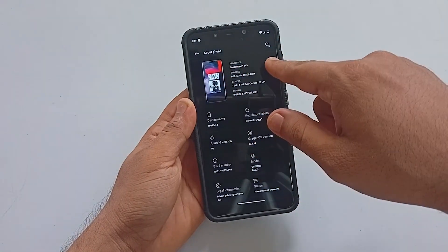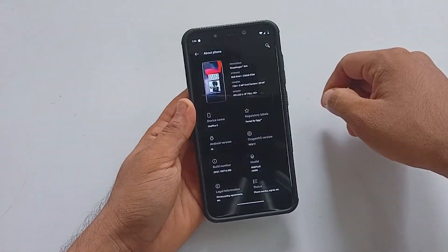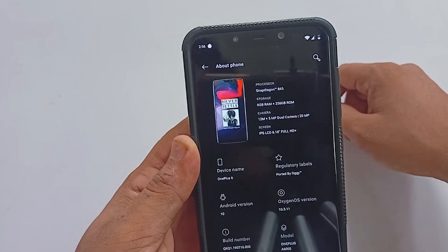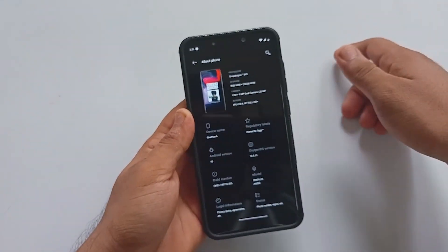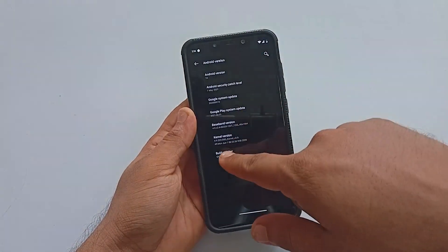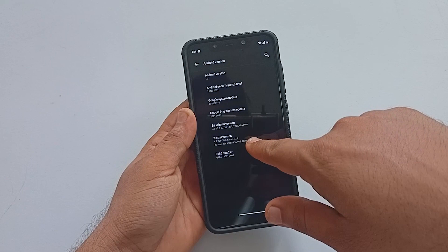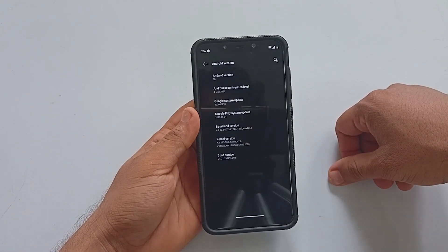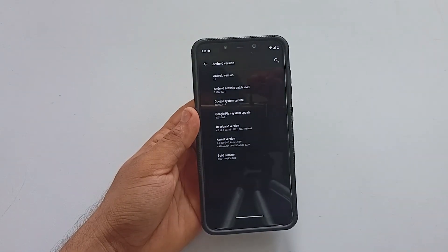As you can see, the ROM is OxygenOS 10.3.11 and it is based on Android 10. The security patch is from May 1st, 2021, which is pretty recent compared to other OOS builds. The kernel coupled with it is d8g 2.8, which is a great performance-based kernel.